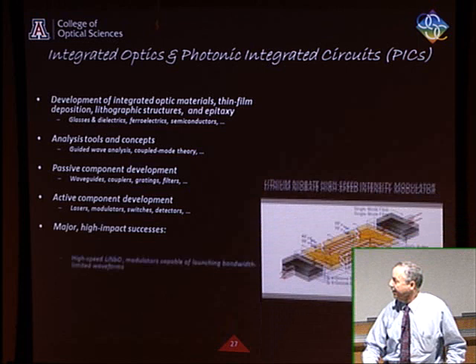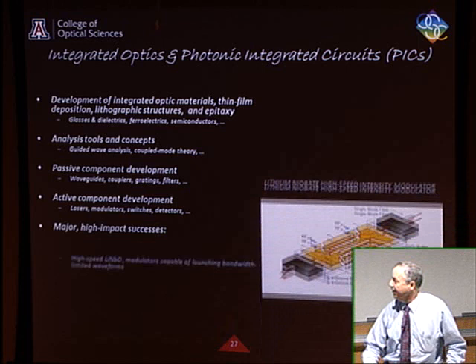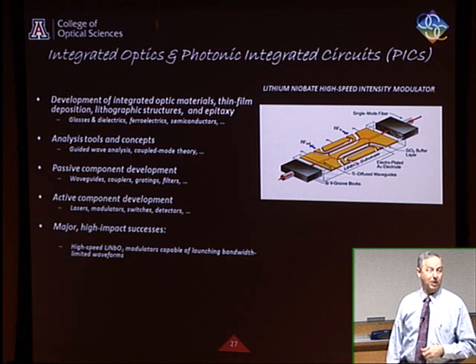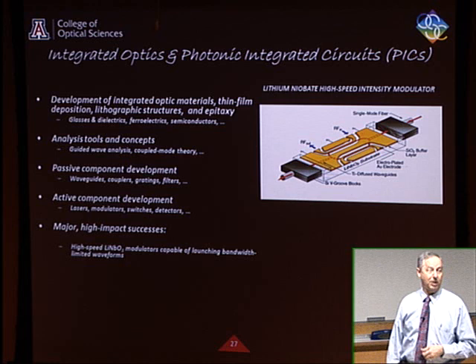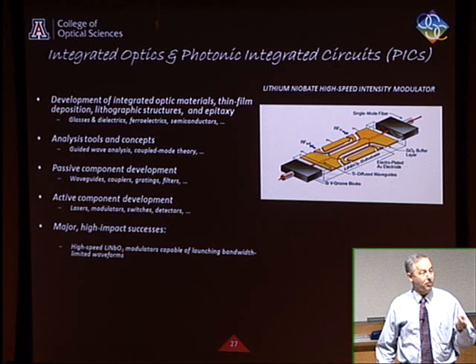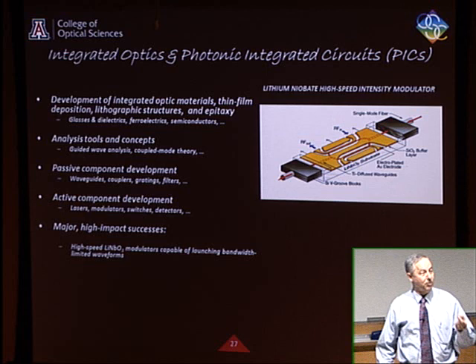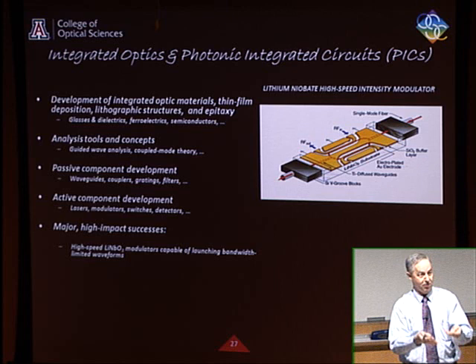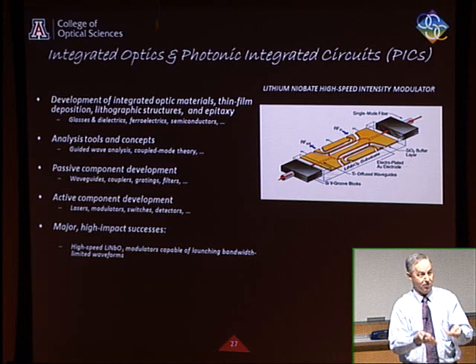Some real high-impact successes in integrated optics: modulators. For many years lithium niobate modulators were the way people encoded information for fiber optic systems. Light comes in, splits into two paths, an electrical signal uses the electro-optic effect — voltage applied to a crystal changes the index of refraction — delaying the phase in one arm versus the other. When they recombine, if they're in phase they add constructively; if out of phase they cancel, giving a one or zero depending on the electrical signal.